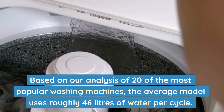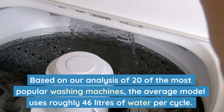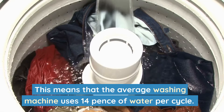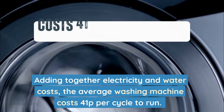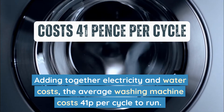Based on our analysis of 20 of the most popular washing machines, the average model uses roughly 46 litres of water per cycle. The average cost of water per litre in the UK is 0.3 pence, meaning the average washing machine uses 14 pence of water per cycle. Adding together electricity and water costs, the average washing machine costs 41 pence per cycle to run.